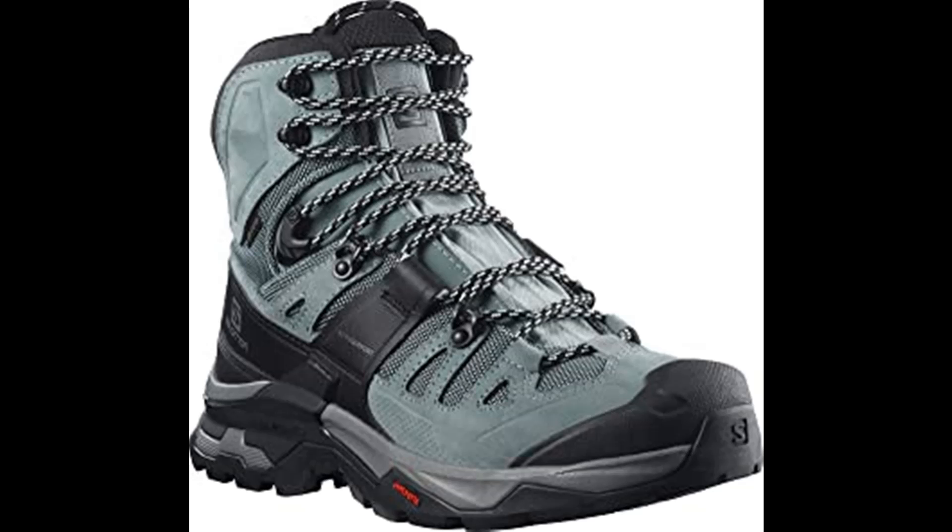Salomon Quest 4 key specs: Contagrip TD outsole, ADVC4D chassis, nubuck leather, water repellent PFC-free treatment, mesh and textile lining, molded EVA footbed, gusseted tongue, regular laces, protective toe cap, protective mud guard, active support, Gore-Tex. Ratings: breathability 3/6, lightness 3/6, protection 6/6, stability 6/6. Weight: 535g. Midsole heel height: 27.5mm; midsole toe height: 15.5mm; drop: 12mm.